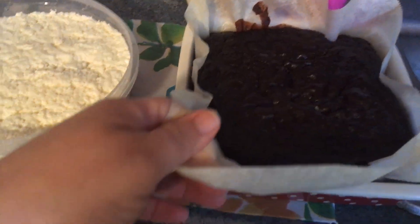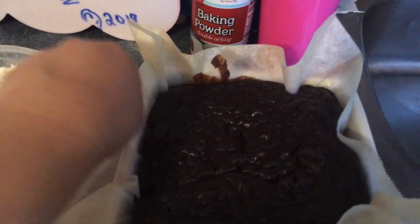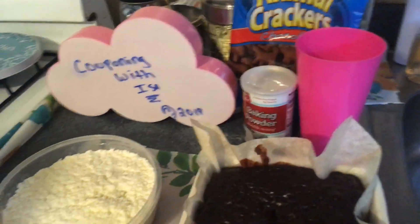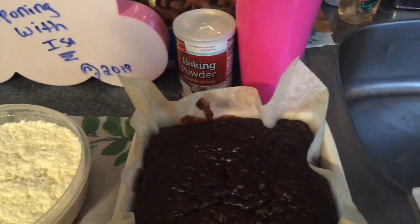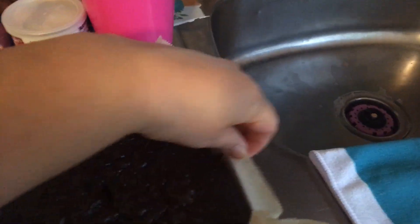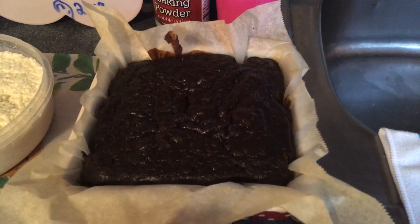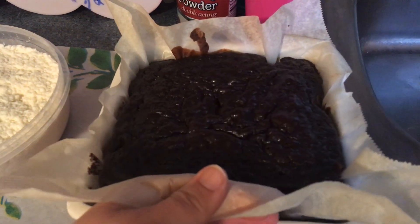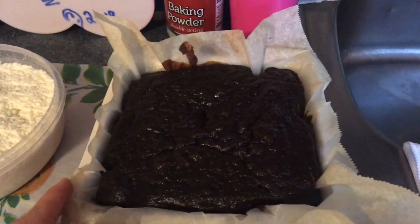Look how gooey this is! My kids wanted to grab it and I'm like, wait, I have to video first. It's been done since this morning. They're still eating, and of course I couldn't even show you the ribs because they were already eating. It is so moist and it smells amazing. The house smells like chocolate — I loved it. It was a success.